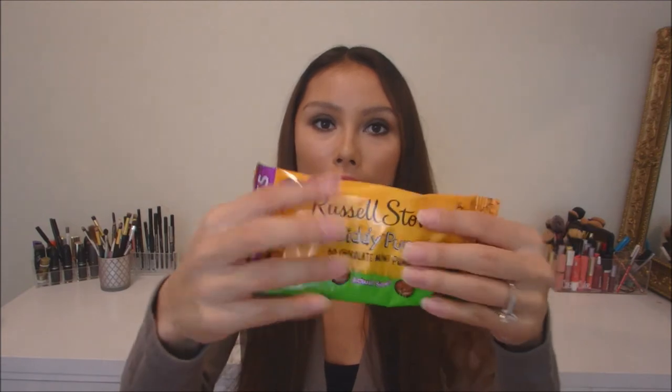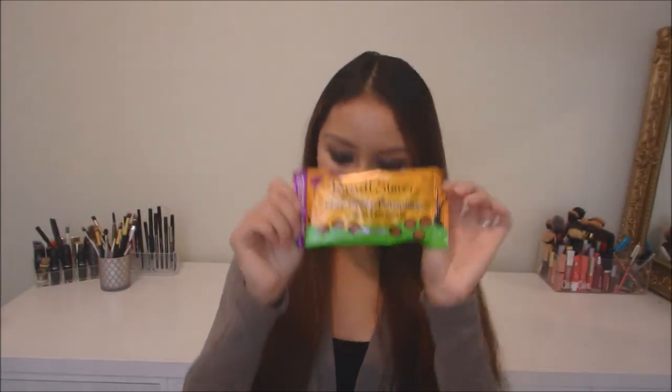These are the Sixlets candy coated chocolate covered candy — I actually like these, I love them. And we have this guy which is the Russell Stover itty bitty pumpkins — 60 chocolate mini pumpkins. These are no longer mini pumpkins because it melted, so it's more of a chocolate bar, but it's still gonna be delicious.